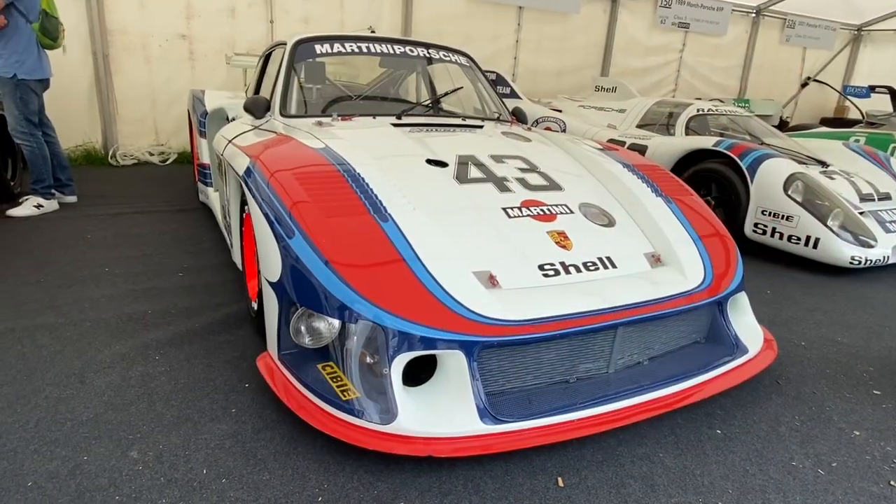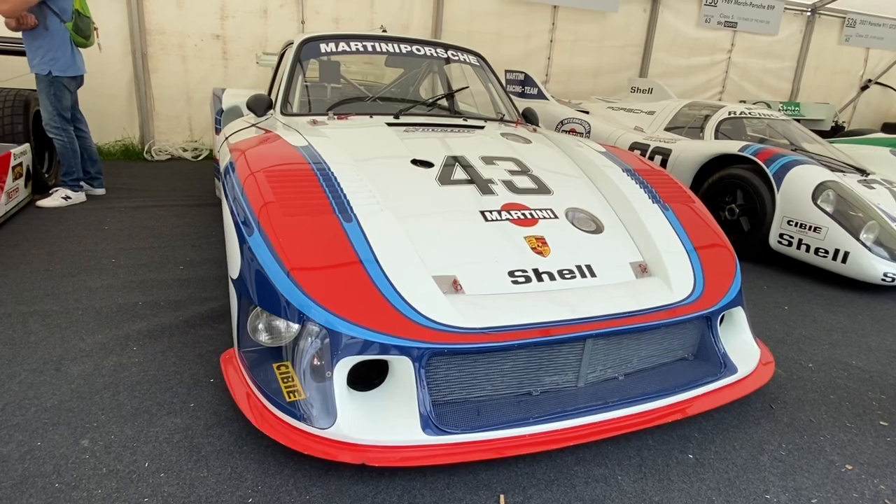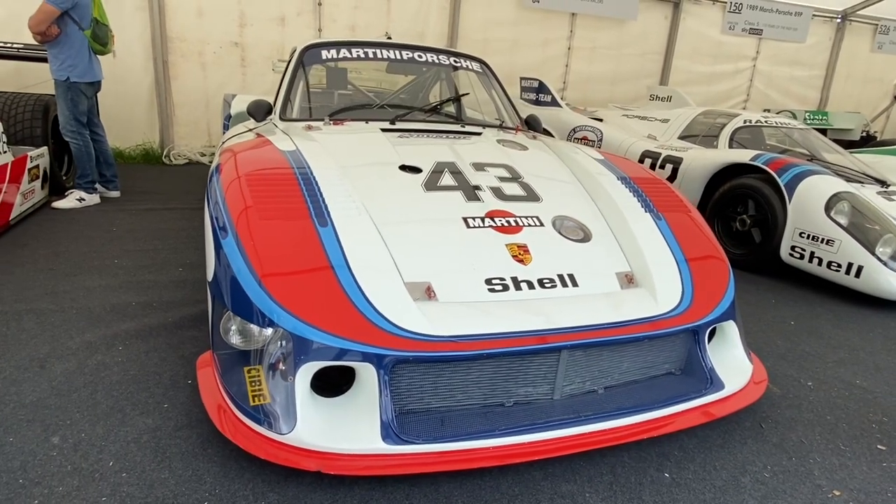Lovely to see this legendary 935 Moby Dick, especially in these lovely Martini racing colours.